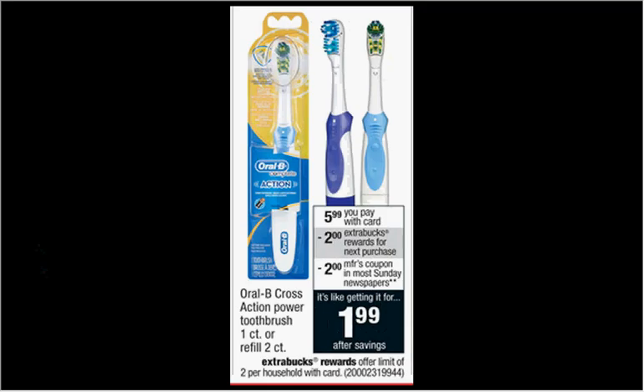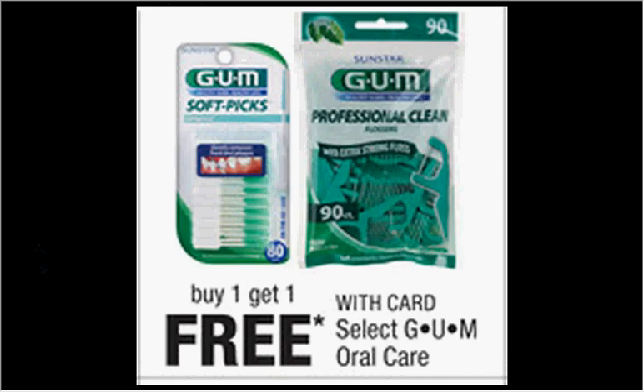The Oral-B Cross Action Power Toothbrush is on sale for $5.99 — when you buy one, you'll get $2 back as an extra care buck. There's a $2 off coupon in today's Procter & Gamble newspaper insert, so you'll pay $4 out of pocket and get $2 back — like getting it for $2. Select Gum Oral Care is on sale buy one get one free. If you get two of the Crayola Toothbrush value packs at $3.99 each and use two $1 off coupons from your Smart Source of April 26th, you'll pay $1 for each two-pack.